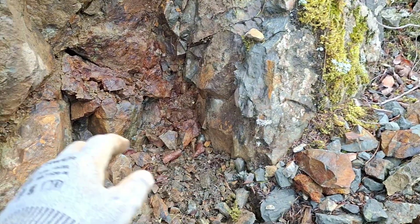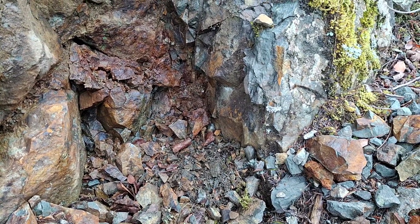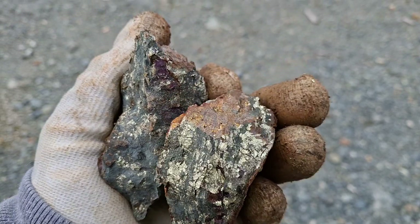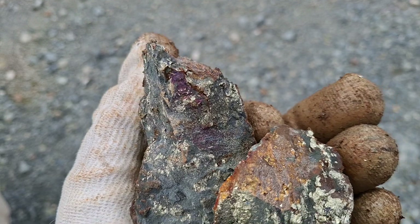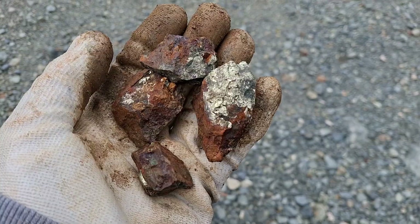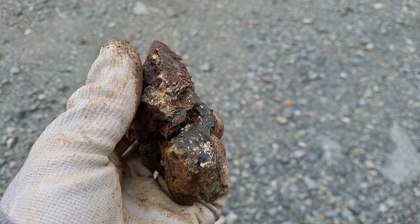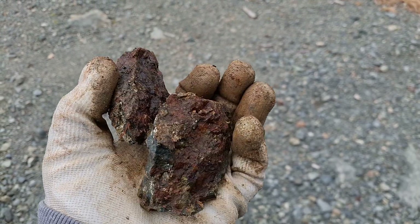So that's from right here. We're going to pull out some more pieces and we'll take a look at those, then we'll go sample the other two areas. So we've got our sample here — chalcopyrite, bit of bornite, and you've got some magnetite in there. Lots of nice pieces coming out of there. The lens appears to be about 30 to 35 centimeters wide.